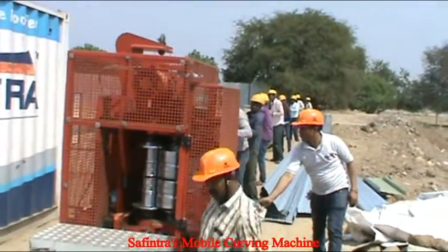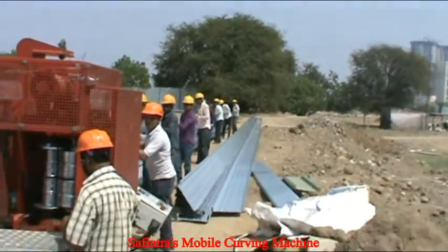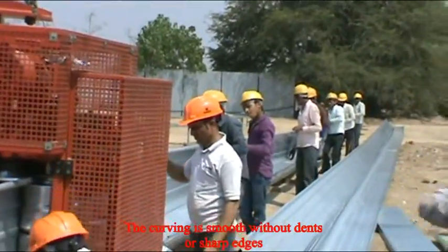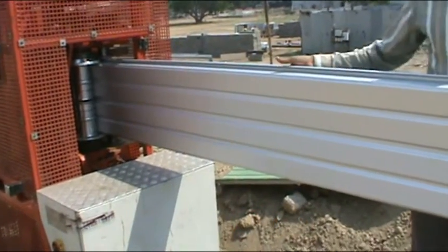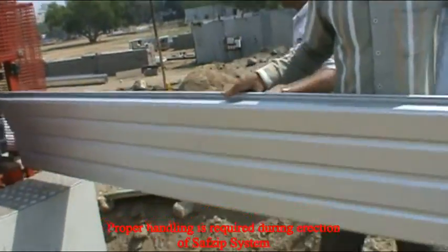We at Safintra also have the facility of a mobile curving machine which can curve the sheets to a desired radius. The curved sheets are smooth without any dents or sharp edges. It is also recommended to properly handle these sheets during erection of the Safintra system.